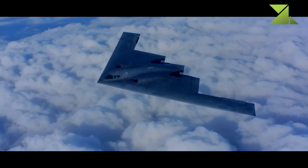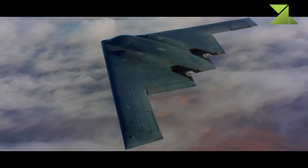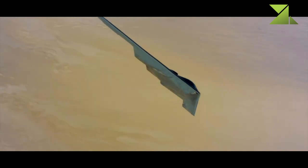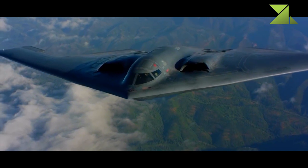The B-2A made its combat debut over Kosovo in 1999, employing the Joint Direct Attack Munition and other weapons to great effect. Although the USAF's B-2 force is garrisoned at Whiteman Air Force Base, Missouri, the B-2 Spirit can also operate from forward bases like Guam and Diego Garcia.